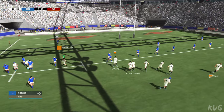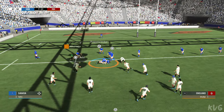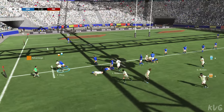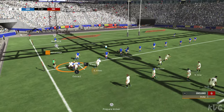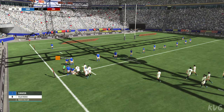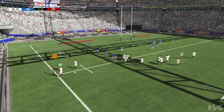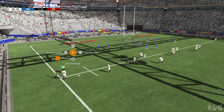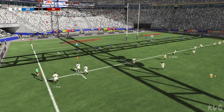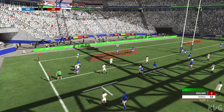The referee signals the advantage — it's a free ball. Let's see what they can do with it. They set up a ruck and keep possession. Gets his hands free in the contact. The attacking team keeps the ball. They're scrapping for the ball. They've got space out wide and they score a magnificent try.